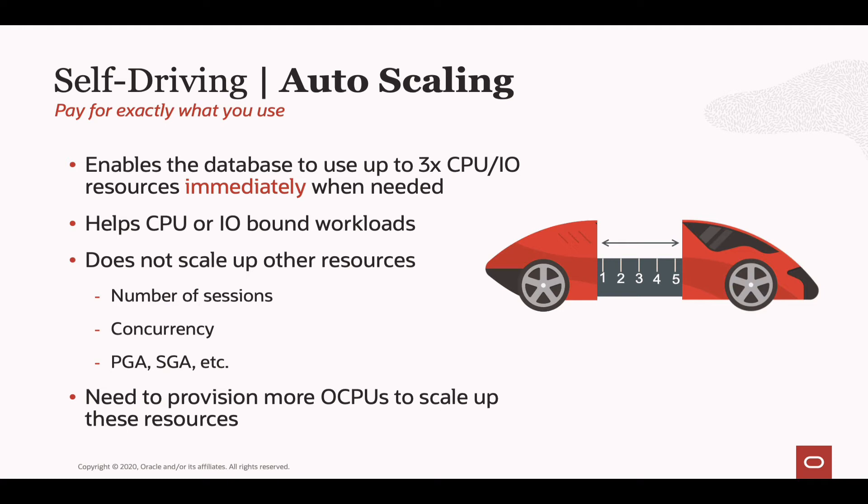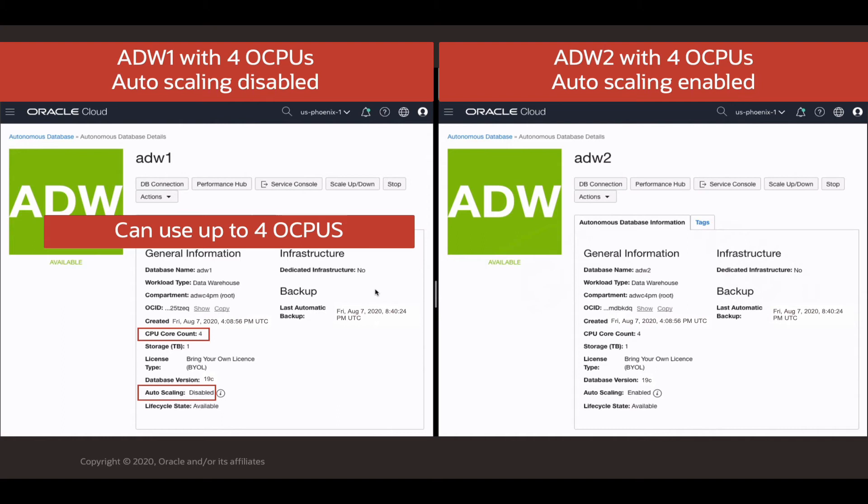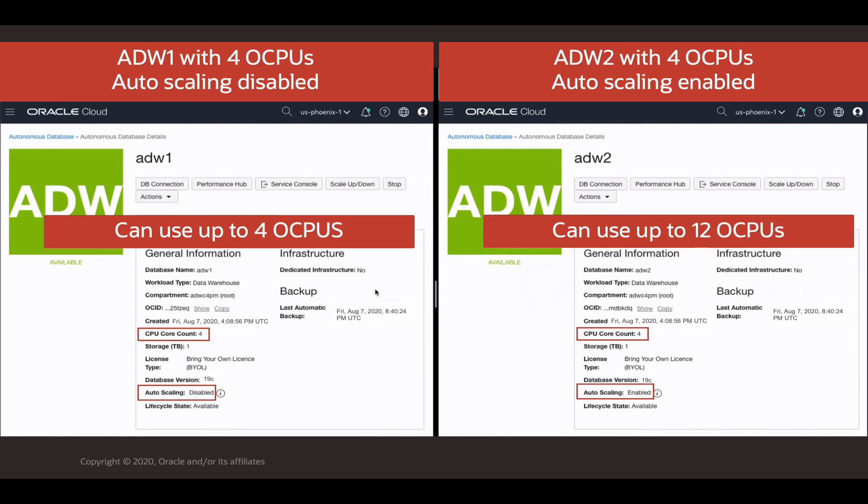What's great about auto scaling is I can set it and forget it — even if my workload spikes, Oracle will allocate those additional resources as needed. For a side-by-side comparison, I have two Autonomous Data Warehouses both with four CPUs. ADW1 on the left has four OCPUs allocated with auto scaling disabled. ADW2 on the right also has four CPUs by default, but auto scaling has been enabled, giving it the ability to use up to 3x that base CPU count — in other words, up to 12 OCPUs.